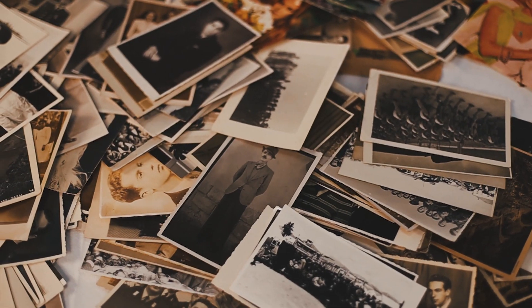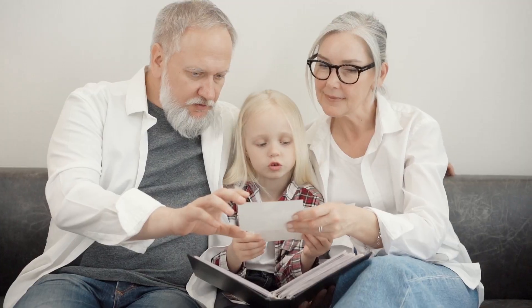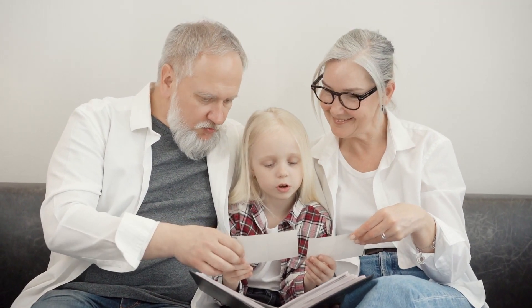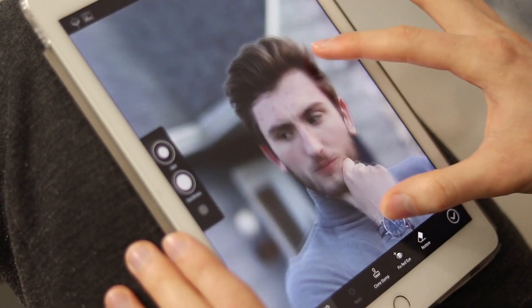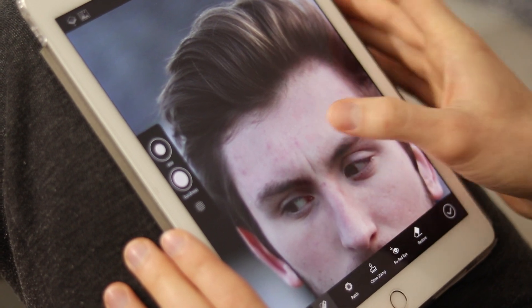So, whether it's nostalgia, history, or the stories that draw us to old photos, these AI photo restoration tools can help us preserve these precious memories. With such tools at our fingertips, the challenge of preserving old photos is not so daunting anymore.